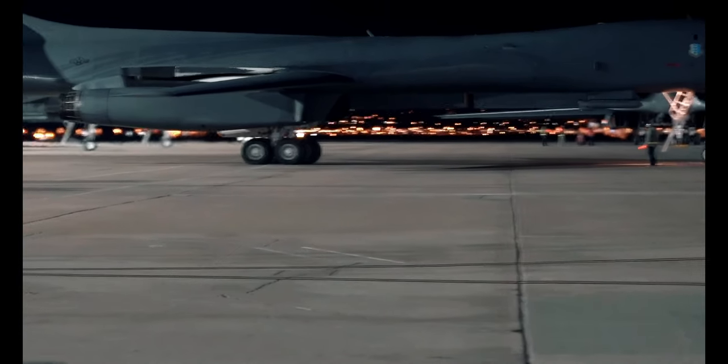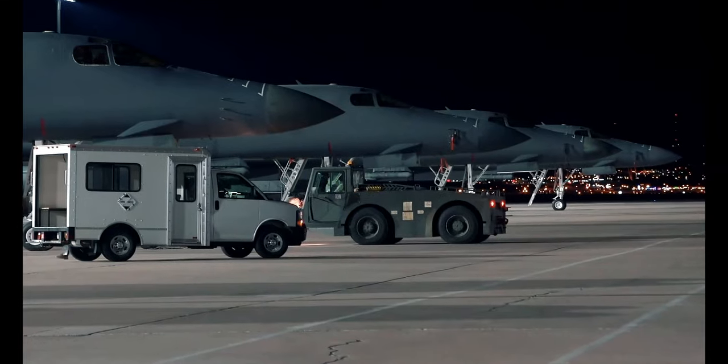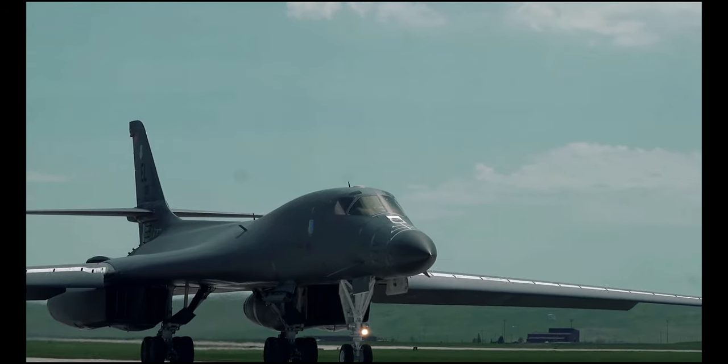At less than $1,500, it is a fraction of the cost of other solutions and has already proven its ability to enable our airmen to take the fight to our adversaries, no matter the location.